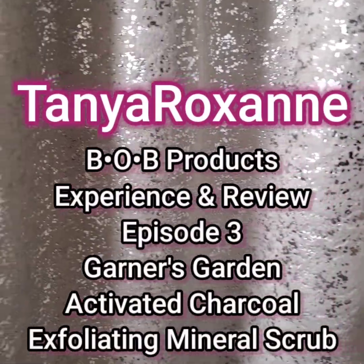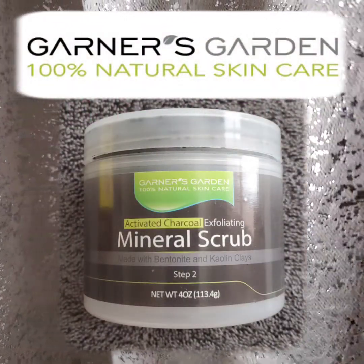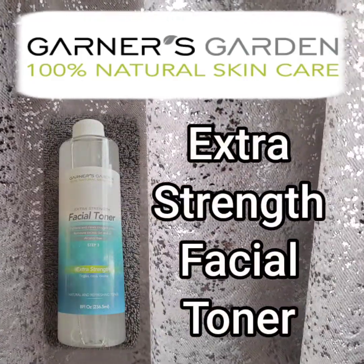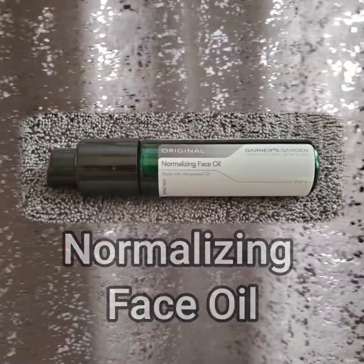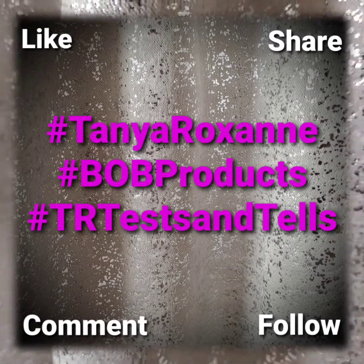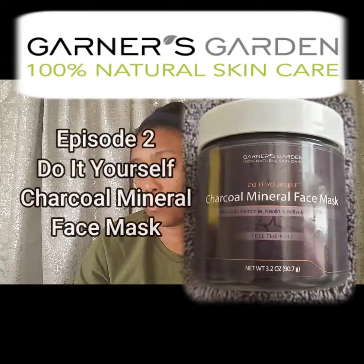What's going on? This is Tanya Roxanne with another Bob Products Experience and Review. This episode is loaded. We are covering the Activated Charcoal Exfoliating Mineral Scrub, the Extra Strength Facial Toner, and the Nighttime Facial Serum. And we're going to touch on the Normalizing Face Oil. Don't forget to like, share, comment, follow any of the hashtags: Tanya Roxanne, Bob's Products, or TRTestandTails. Garner's Garden 100% Natural Skin Care is phenomenal.